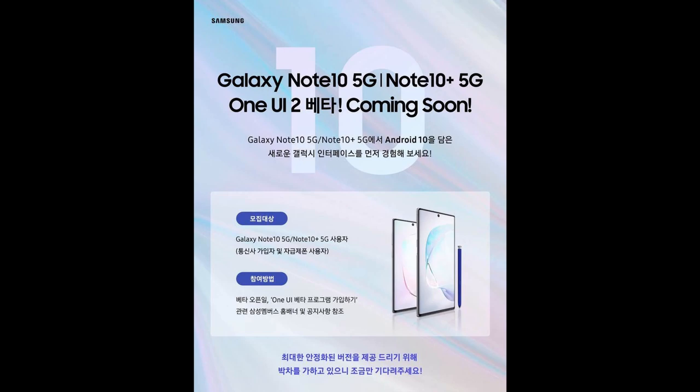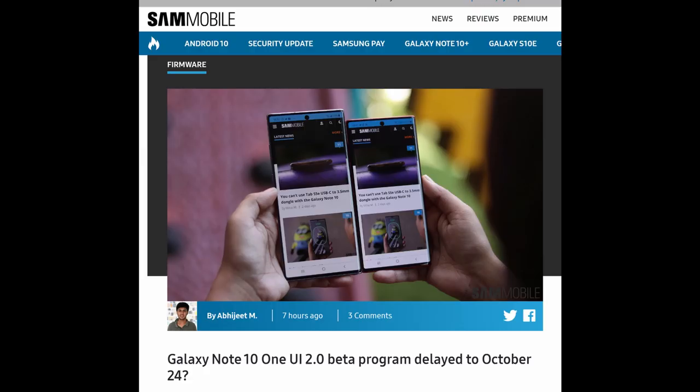It doesn't give a specific date, but says beta open date. It also says join the One UI beta program via Samsung Members home banner and notice, and mentions both telecom subscribers and unlocked phone users. The information we got says it's coming out October 24th, which is Thursday of this week. It looks very close at the very least, just because this is being posted on Samsung's official website. If you want to download the beta, grab your Galaxy phone.